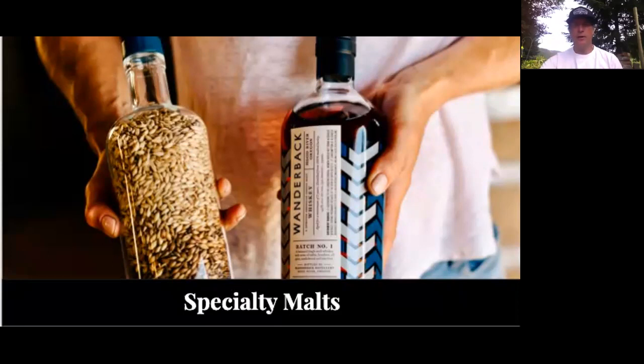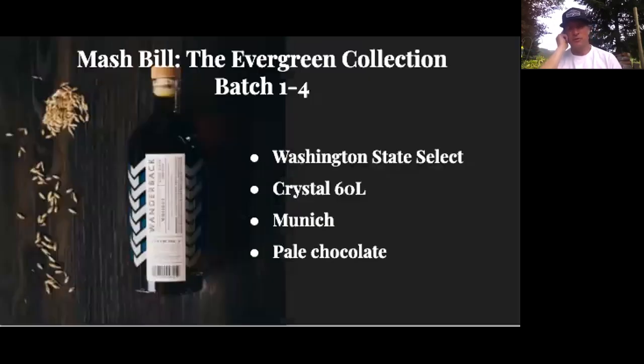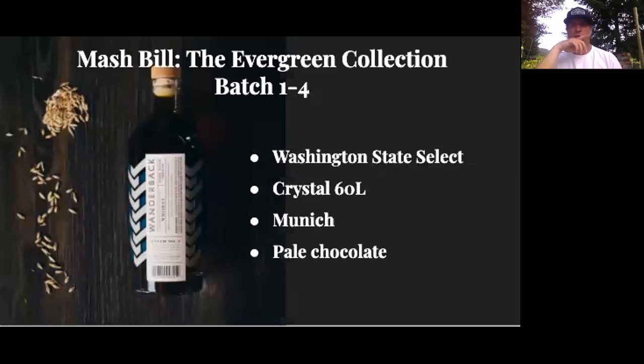The specialty malts — in our whiskey we use specialty malts, about 10%. We use Munich crystal and pale chocolate specialty malt. I wonder if one of you would mind talking about what makes something a specialty malt and why that matters. Brian, can you talk about what is done to make a malt a specialty malt and why that's important?